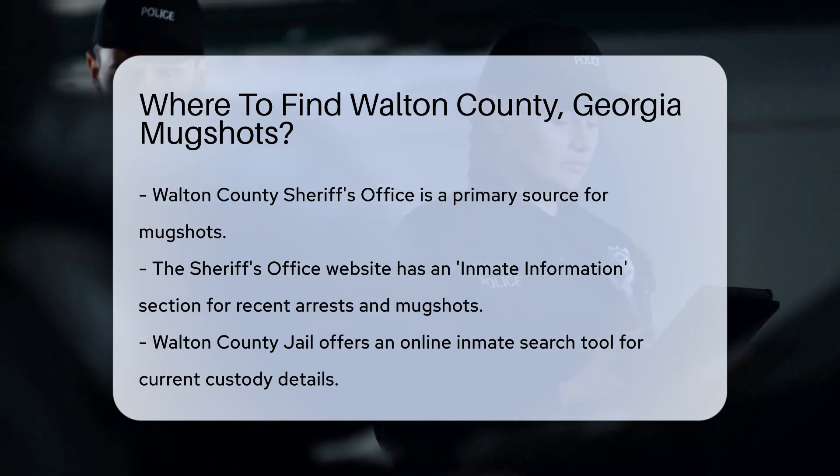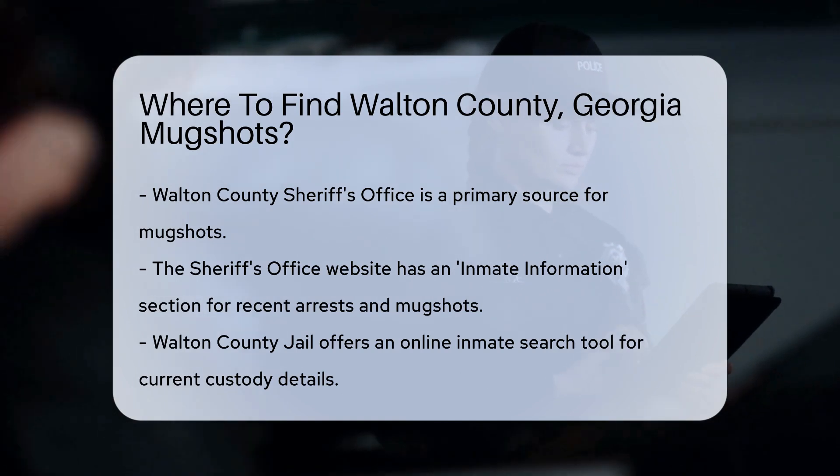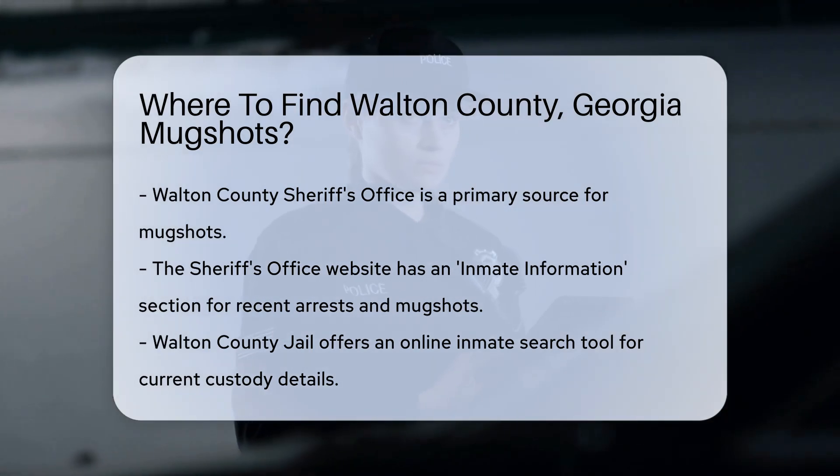The Walton County Sheriff's Office is a primary source. They maintain records of arrests and mugshots. You can visit their official website for the most accurate information. Navigate to the Inmate Information section to find recent arrests and mugshots.